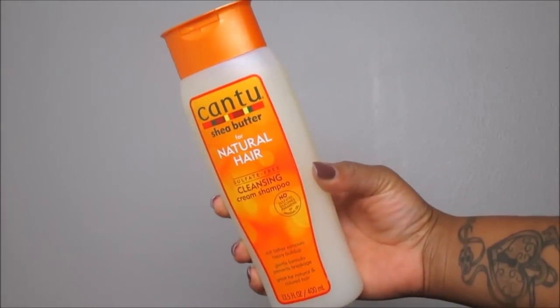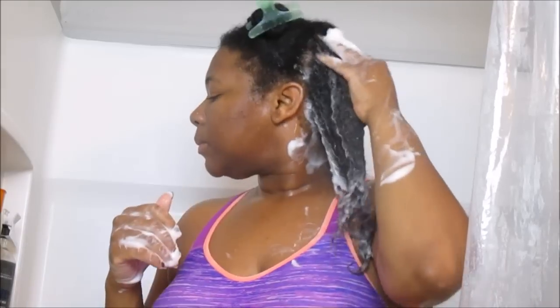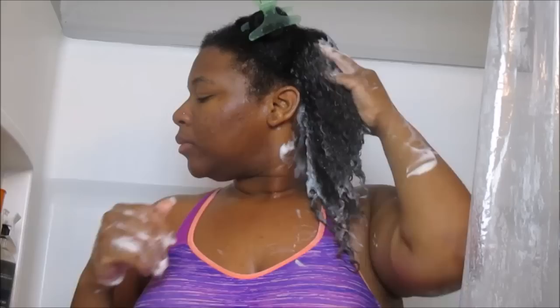The Cantu cream shampoo deeply cleanses hair and scalp, allowing hair to grow, while the unique sulfate-free formula helps reduce breakage. It's made with pure shea butter and formulated without harsh ingredients. Cantu restores your real authentic beauty — embrace your curly, coily, or wavy hair with Cantu. This product does not contain any mineral oils, sulfates, parabens, silicones, gluten, or paraffin.